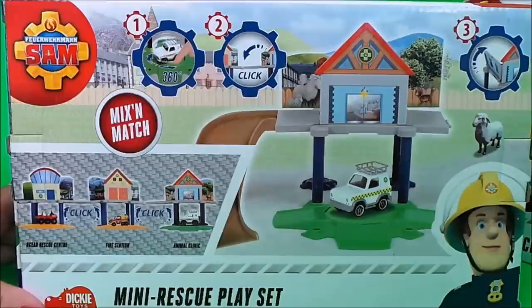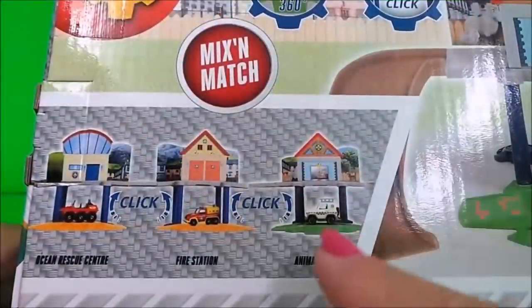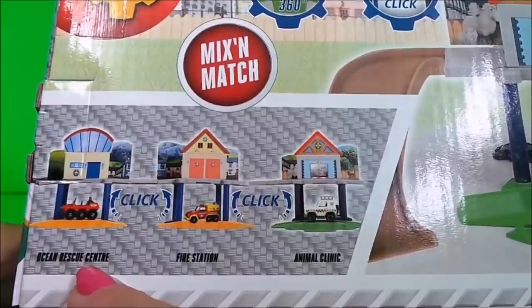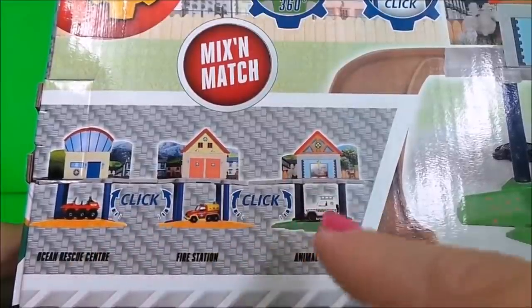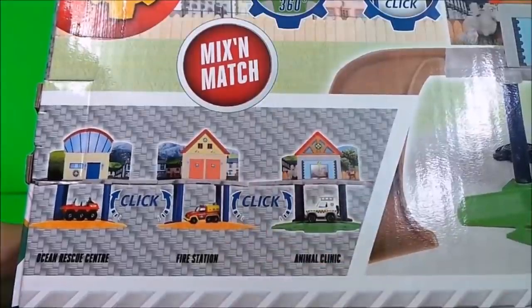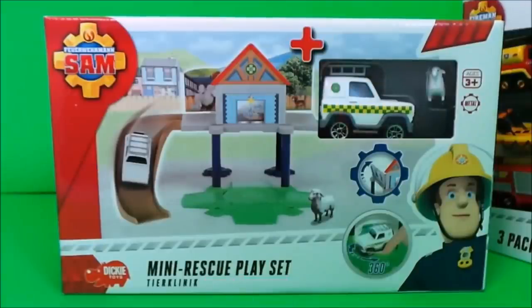This particular playset is one of three — you can also collect the fire station and the ocean rescue centre and they all click in together, and you can mix and match them. That's very cool. Let's take the toy out of the box and take a closer look.